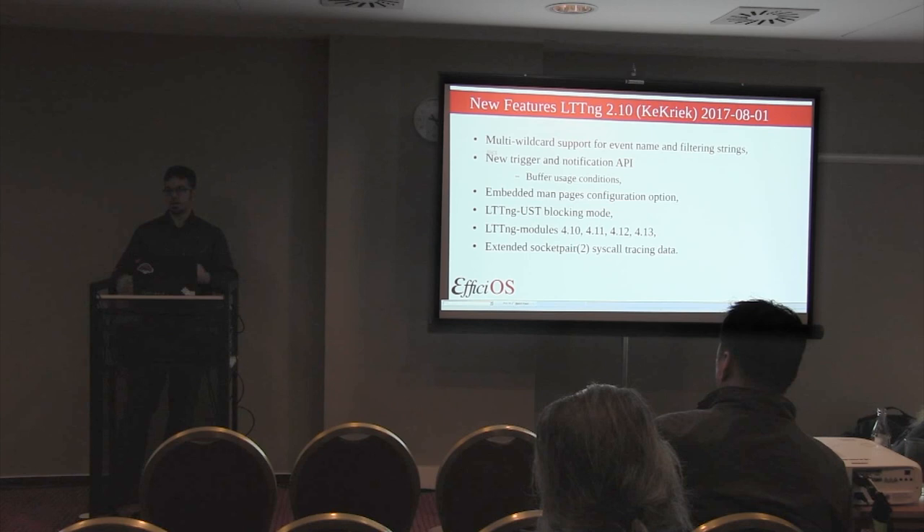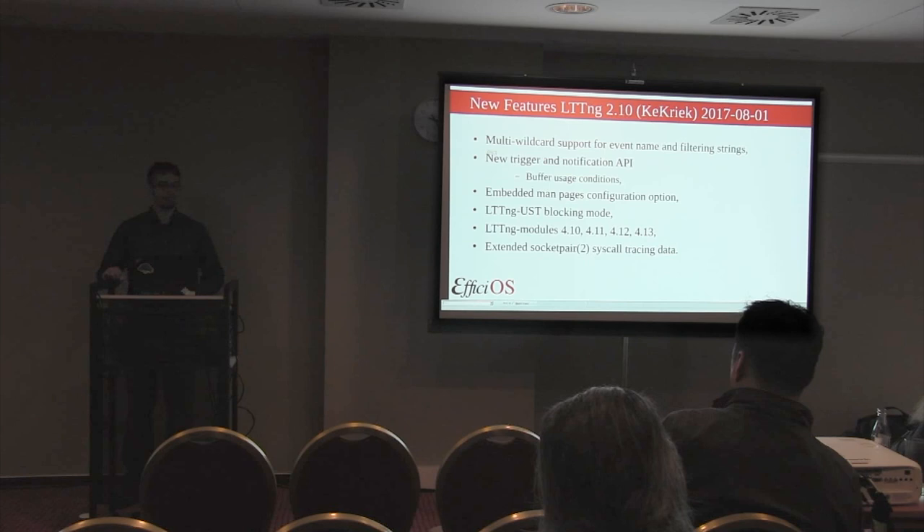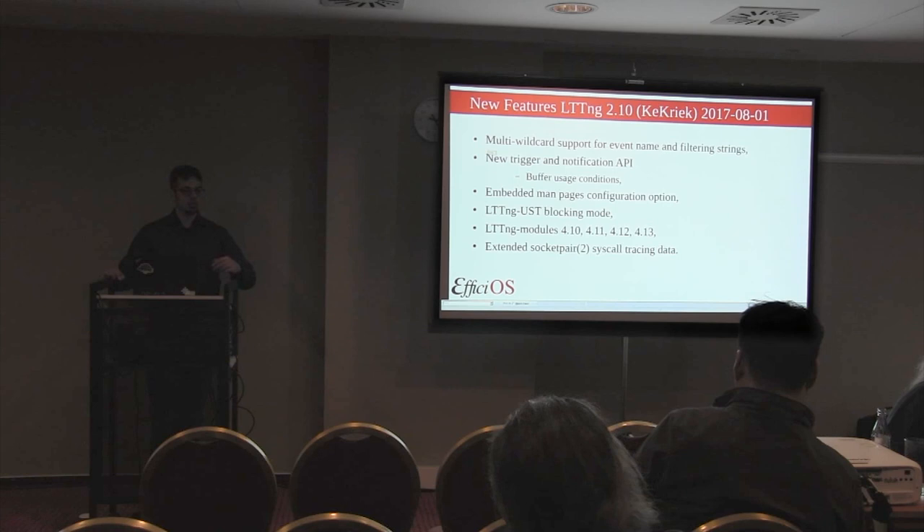We have added a configure option for documentation. In previous versions, dash-dash-L would just launch man pages rather than duplicating documentation in the executables. However, we received feedback from the embedded world where they don't even have man on their system. So we added a configure option where you can embed the man pages at build time, integrating them with the executables. Best of both worlds.